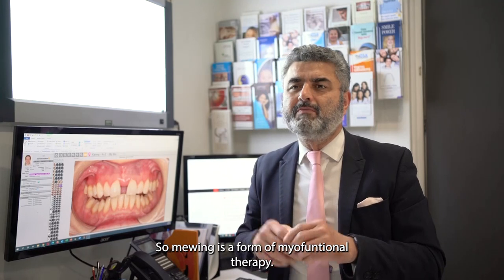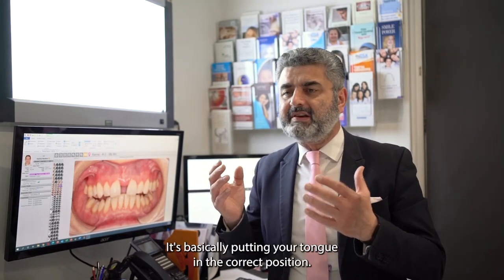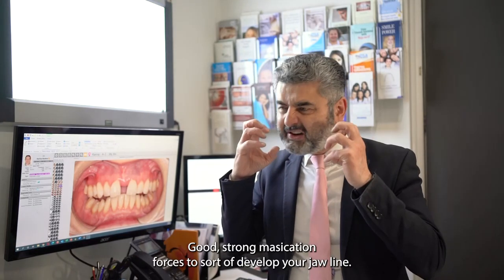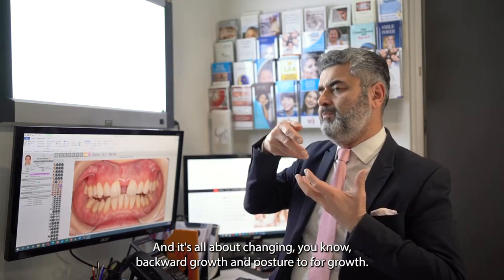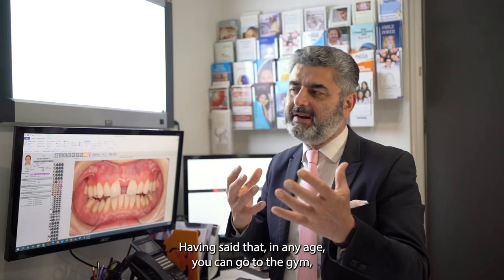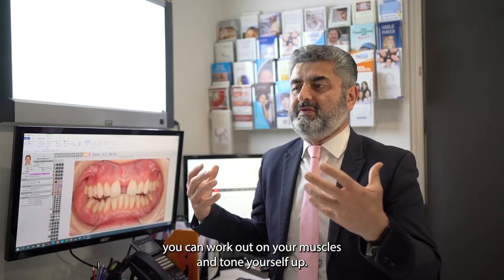Mewing is a form of myofunctional therapy — it's basically putting your tongue in the correct position with good strong masticatory forces to develop your jawline. It's all about changing backward growth posture to forward growth posture. Obviously mewing works really well when your face is still growing, but at any age you can work out your muscles and tone yourself up, and you can do that for your face too.